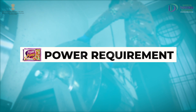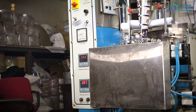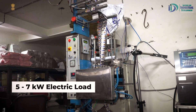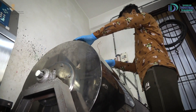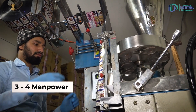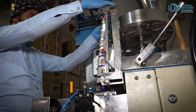Power Requirements. If you talk about electric load, you can use 5 to 7 kW electric load for this business. Manpower. This business will require 3 to 4 workers, which will include skilled, unskilled labor, and a supervisor.